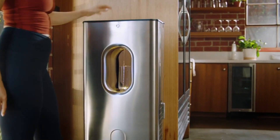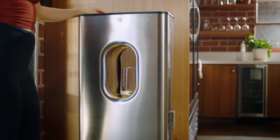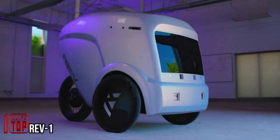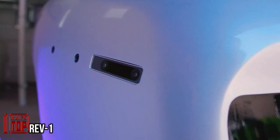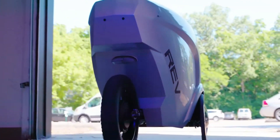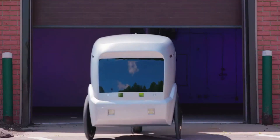Imagine a world where autonomous delivery robots are at your service, revolutionizing the way we receive essential goods. Today we introduce you to a remarkable creation by the American brand Refraction AI — the Rev One. This cutting-edge robot is purpose-built to deliver items within a two-mile radius from its base.